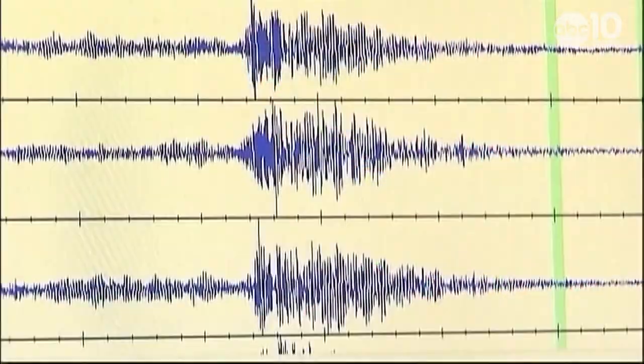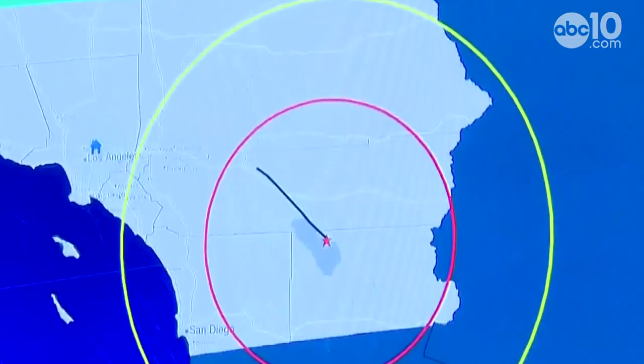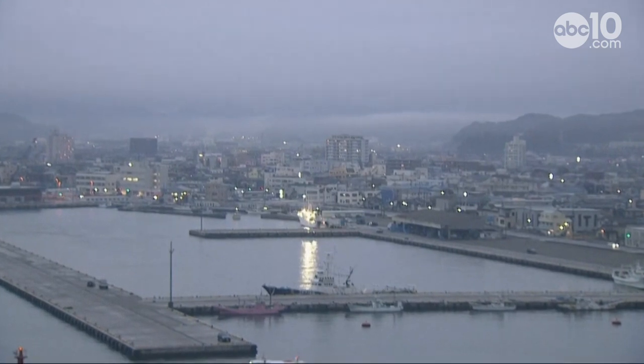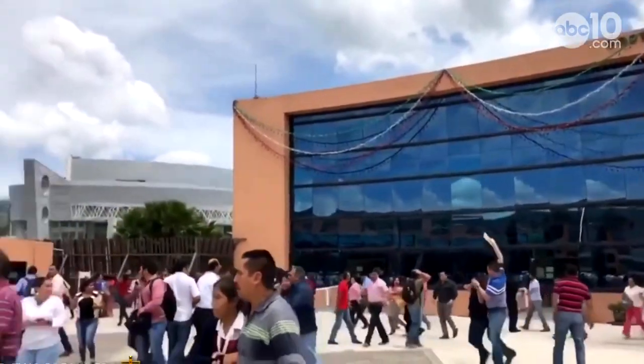ShakeAlert warns more than just people. It could also be sent to another computer to open a firehouse door, or to protect a water system, or a whole bunch of other applications that are being developed. We're not going to stop the earthquakes — they will occur — but we can make the buildings safer and we can make the people safer.